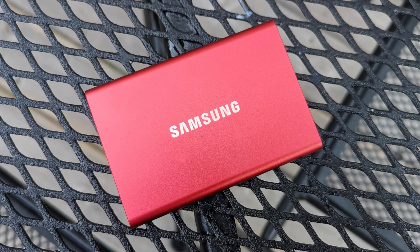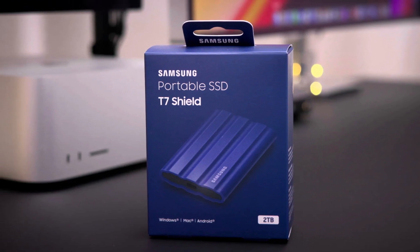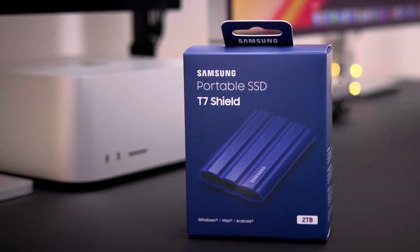Weighing 58 grams and stylish in appearance, there's little beating it. Three different capacities are available — 500GB, 1TB, and 2TB — and two color schemes: black and silver. Both the T7 and T7 Touch come with a three-year limited warranty.